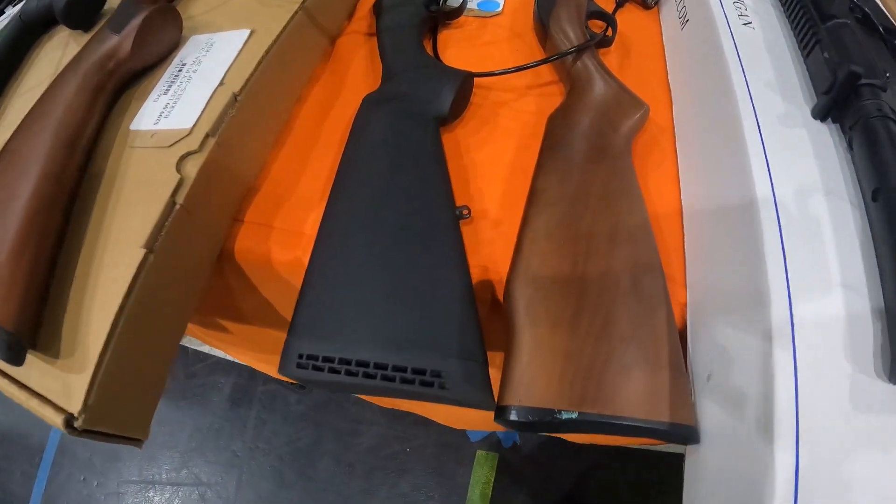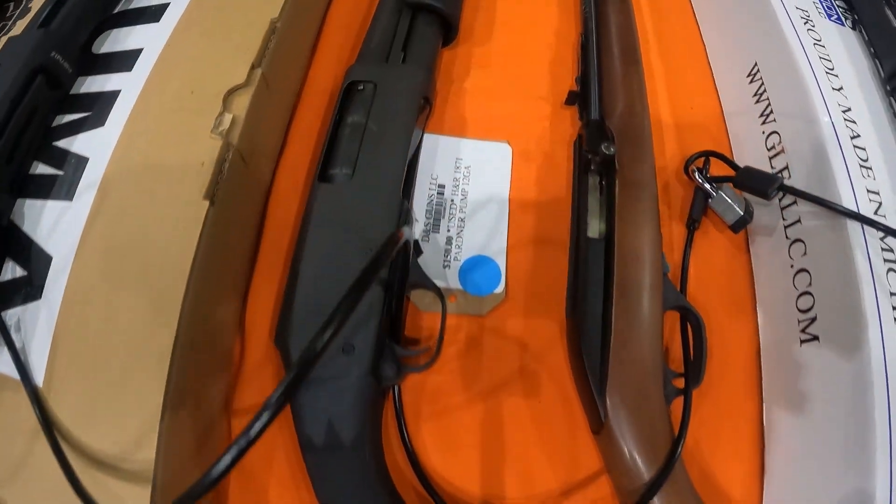Check out this 12-gauge pump for $150 — that's a 12-gauge pump. Ain't a bad price for a 12-gauge pump ever.